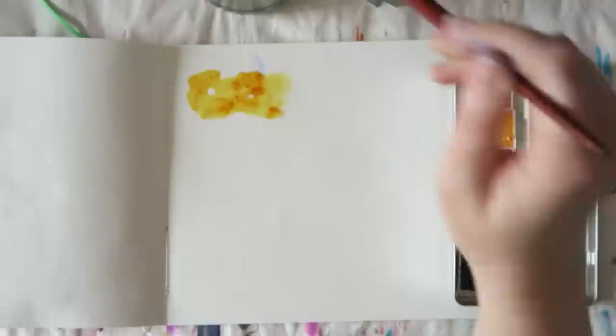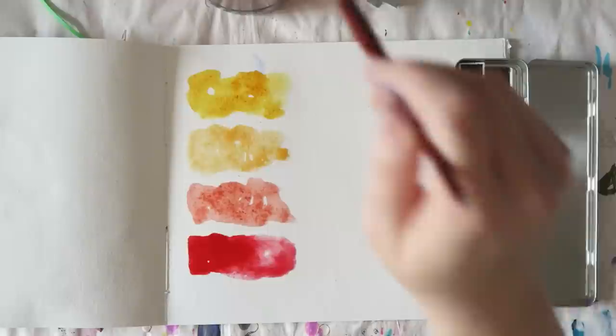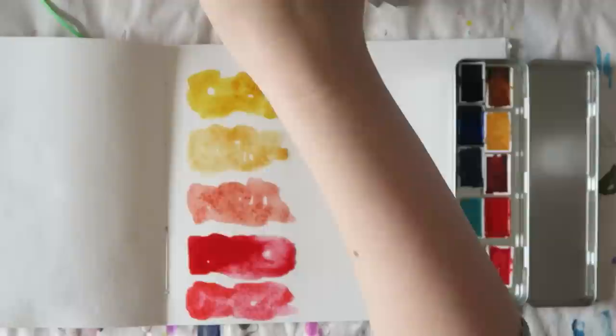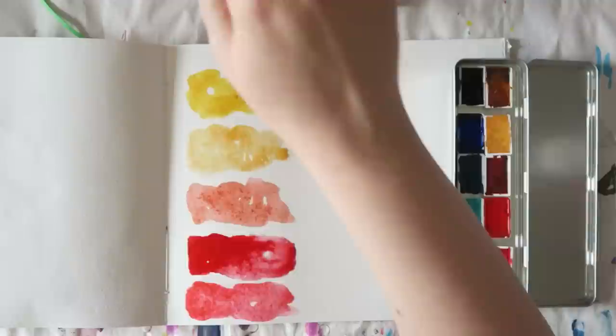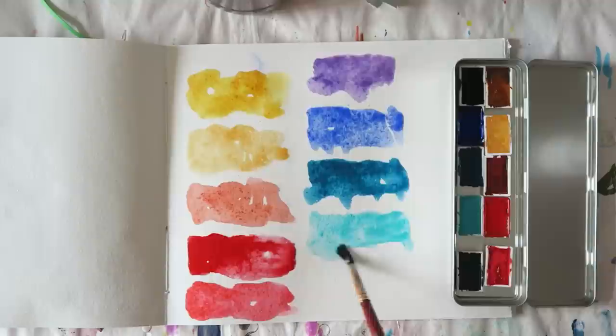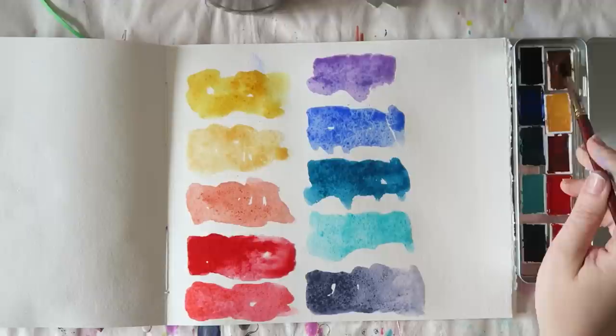This first shade is quinacridone gold — a gorgeous color, very similar to others I have in my collection, very intense and beautiful, and you can see it's transparent. Next is Naples yellow deep, which is semi-opaque — buttery, creamy, very pretty. Next up is quinacridone maroon; the quinacridones are always transparent. This is probably one I wouldn't pick myself since I always go for the brightest, but it is beautiful. When diluted it becomes a peachy, light skin-tone color — very pretty.